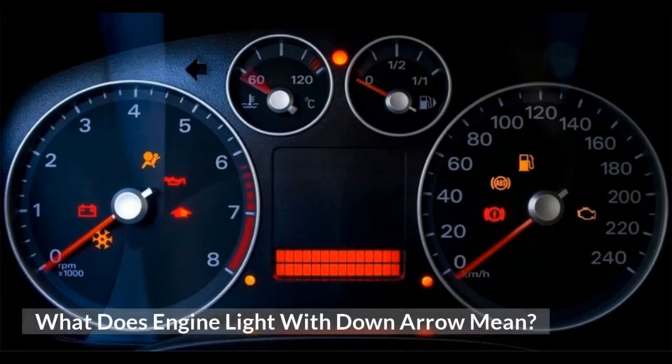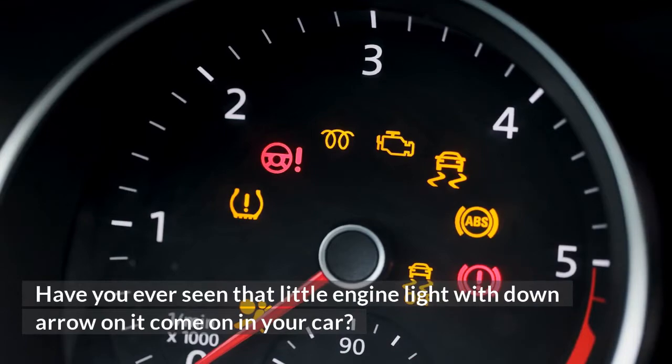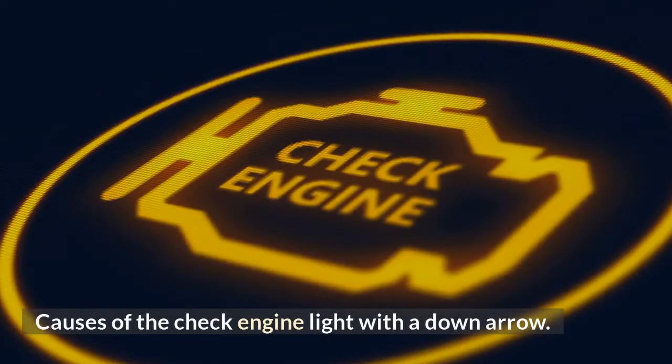What does engine light with down arrow mean? Have you ever seen that little engine light with down arrow on it come on in your car? Here are the causes of the check engine light with a down arrow.